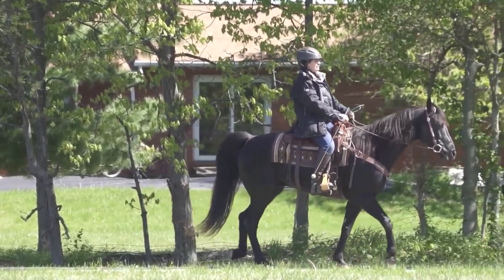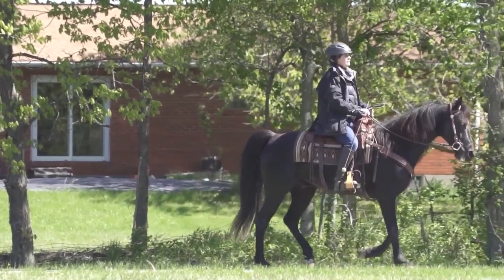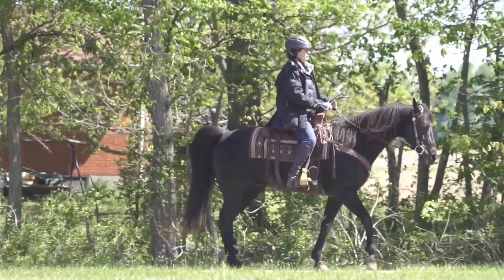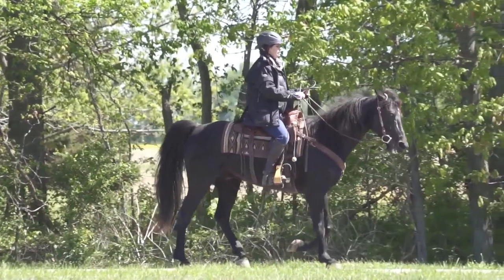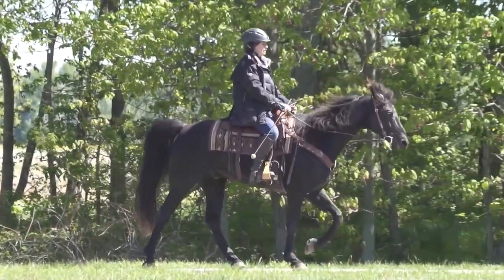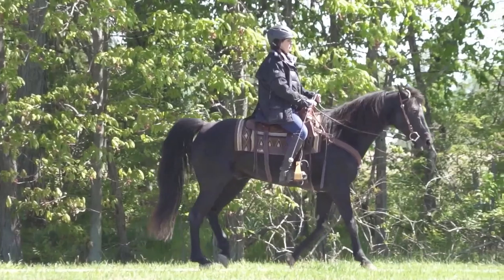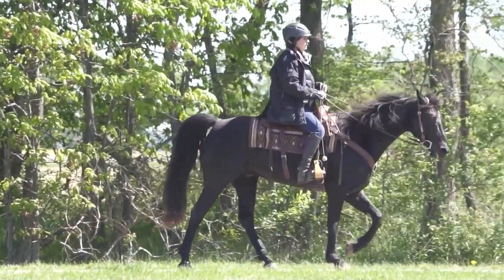There are only three gaits that give you a head nod: the foxtrot, the flat walk, and the running walk. When I say head nod, I mean the head goes up and down in time to the horse's footfalls. This is different from a horse being lame — the horse is not limping, it's bobbing its head up and down in time to the footfalls.